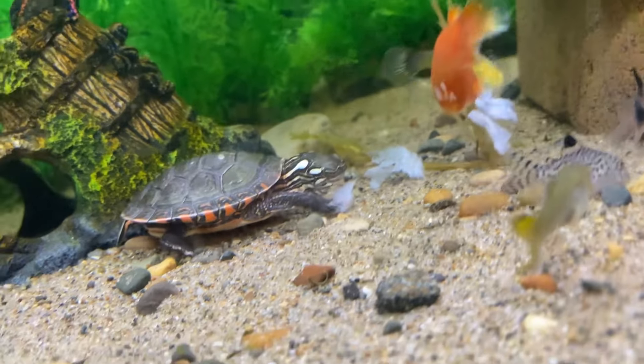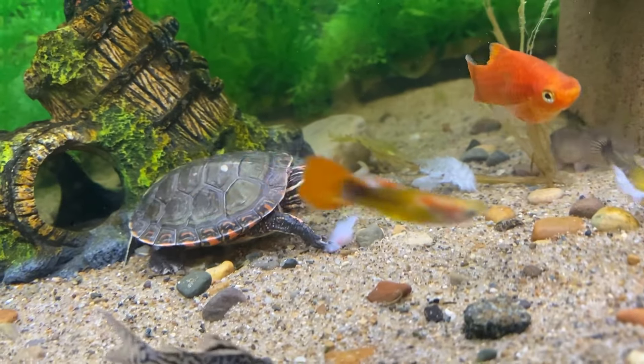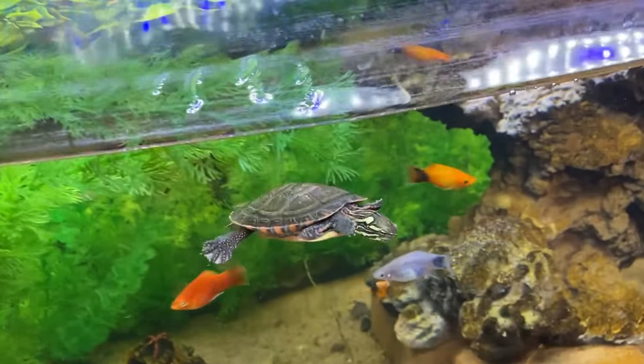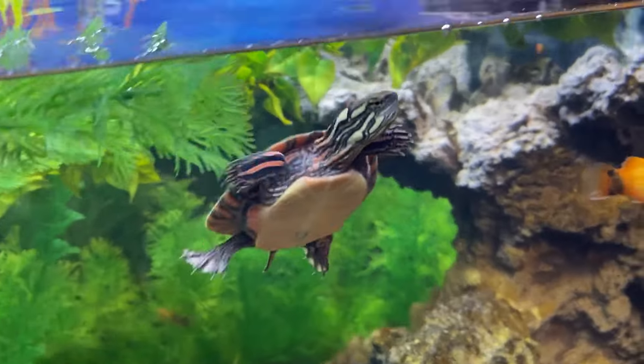They use their little paws to tear apart the meat. As you can see, they break it into smaller bite-sized pieces, then they munch it off their hands. Looks like our corydoras want a piece of it too — this guy up here is looking for some more. Sorry bud, that's all I got for you today.